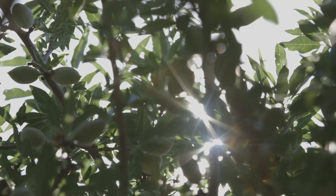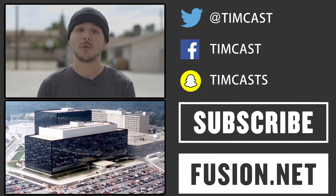We have many more stories to bring you on the California drought. Comment below and let me know about any stories you think we should be covering, and we will do our best to get those stories to you. Thank you all for watching. Make sure to follow me on Twitter and Instagram at TimCast, subscribe to my YouTube channel for more videos, and always check out Fusion.net. I'll see you all later.